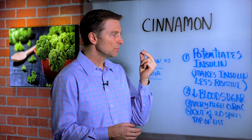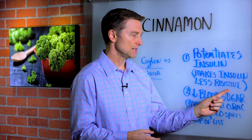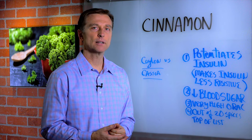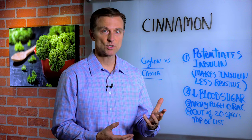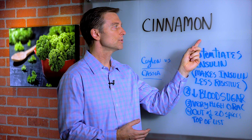It actually has the power to potentiate insulin, which means make insulin less resistive. So if you're talking about helping someone with a pre-diabetic situation or insulin resistance, this can greatly improve it.